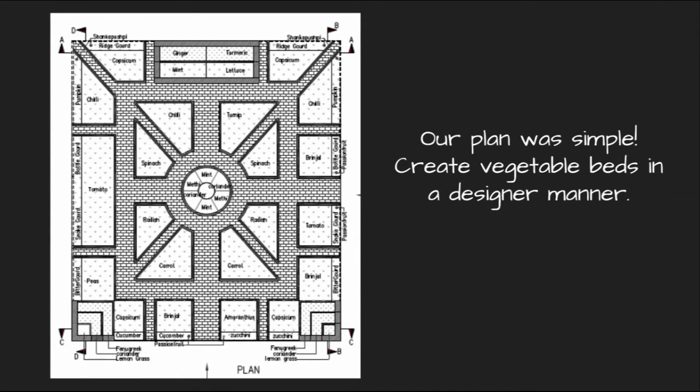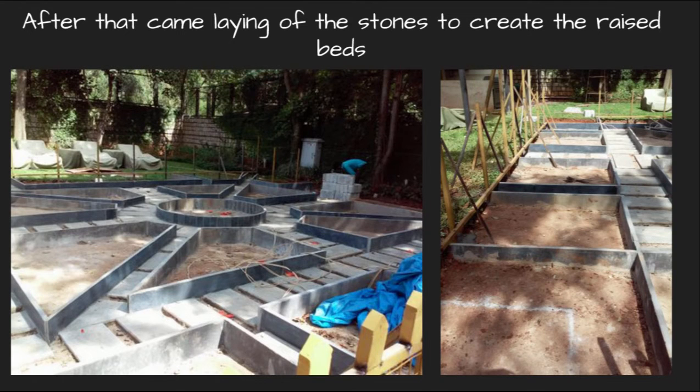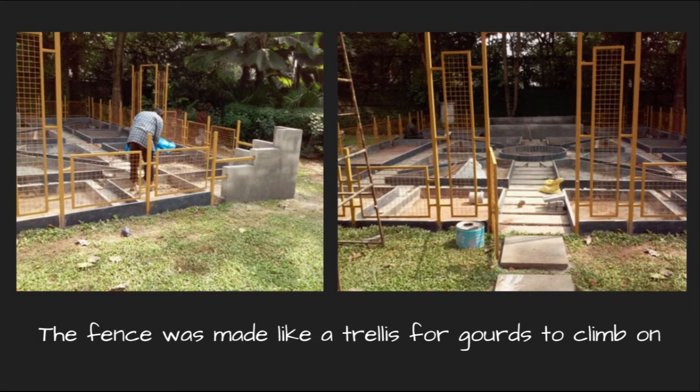Our plan was really simple. We created vegetable beds in a designer manner which looked really good from the outside as well as from the inside. We started by clearing off the grass and demarcating the areas as per our design plan, then laid stones to create raised beds. We grew vegetables in the beds and grass between the stepping stones. The central portion was reserved for a herb garden with a tall bird bath placed in the centre.